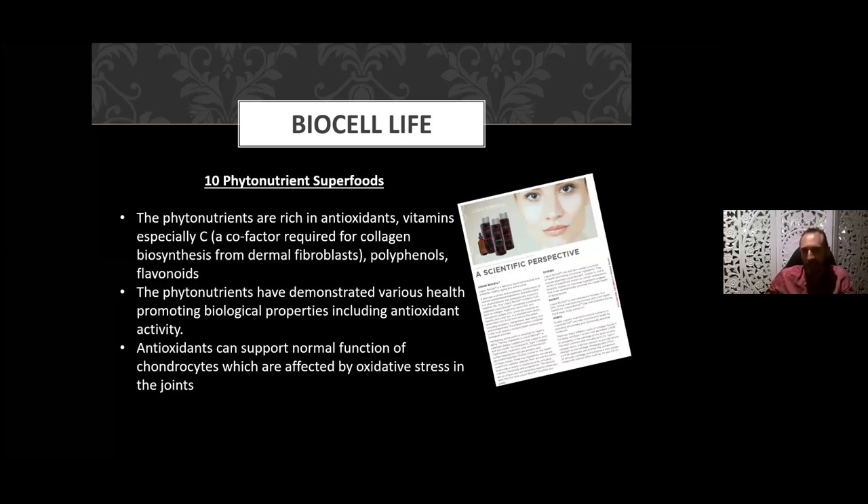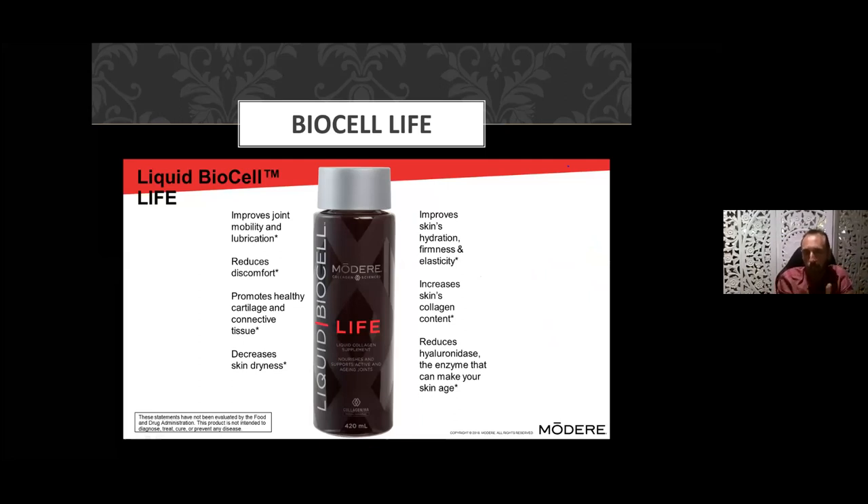An example of antioxidants: if you cut an apple and expose one half to air while squeezing lemon juice on the other, the one with lemon juice oxidizes more slowly and doesn't go as brown as quickly. That's what antioxidants are doing to you. When you have fresh fruit and vegetables, antioxidant supplements, or a product like this, you're getting supercharged antioxidants to slow down inflammation and inflammatory processes. They support normal function of chondrocytes — which form your joints — that are affected by oxidative stress from wear and tear.